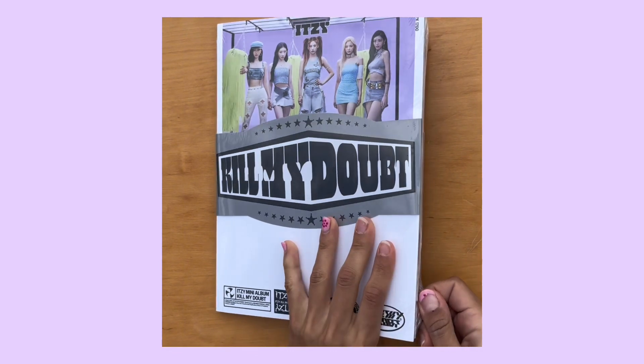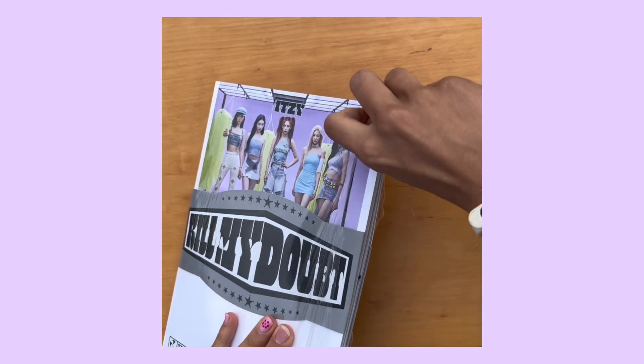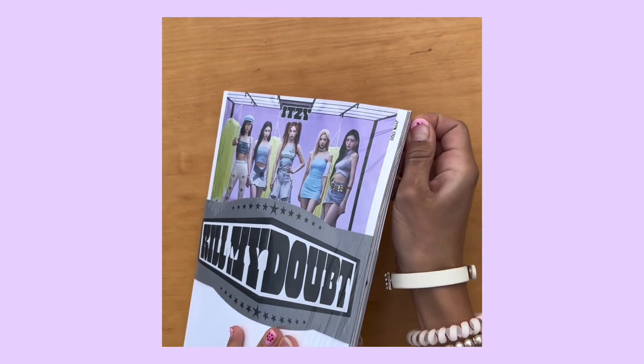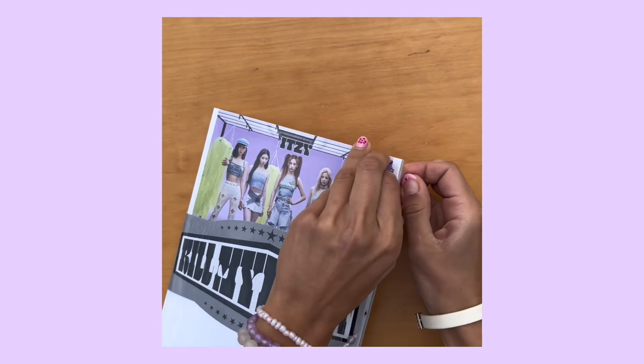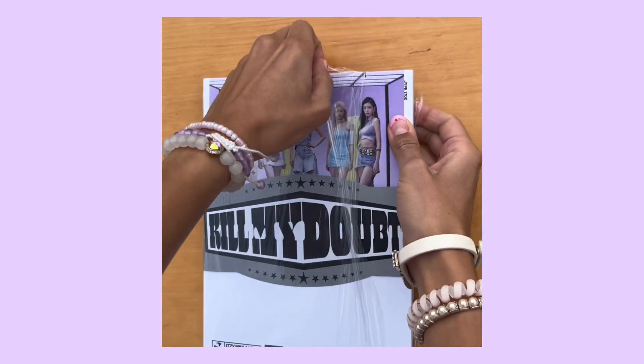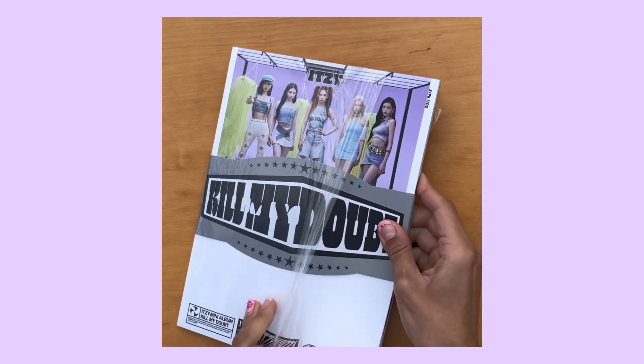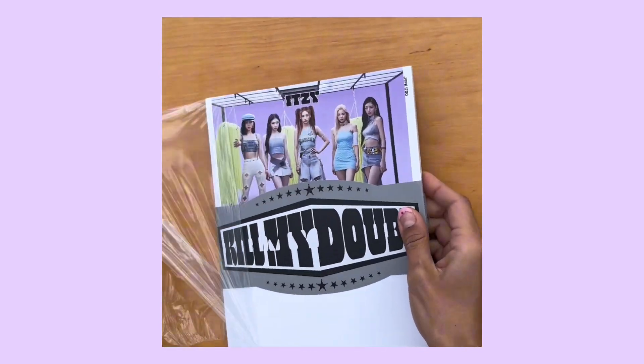I'm gonna open the plastic because I haven't opened it yet. I feel like from this album, my favorite song — I really like 'None of My Business' and the dance to it as well. I also really like — I love all of the songs, all of the songs are amazing.